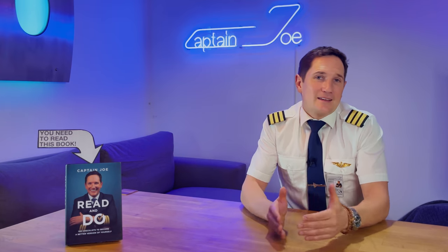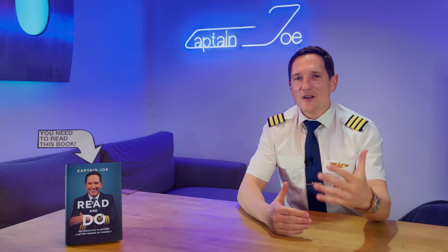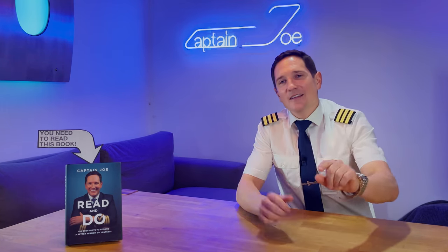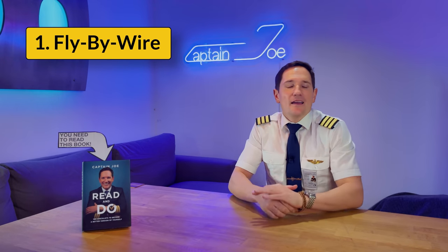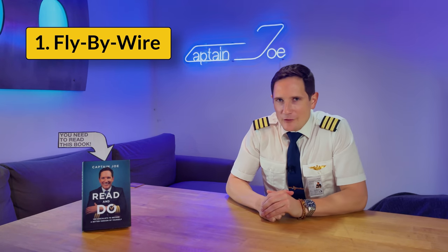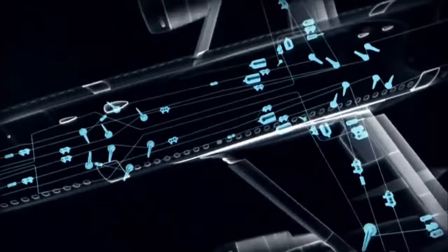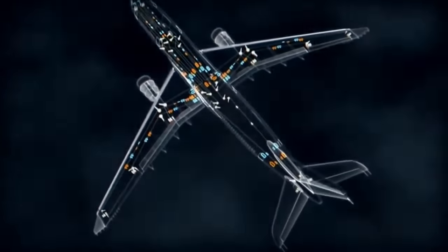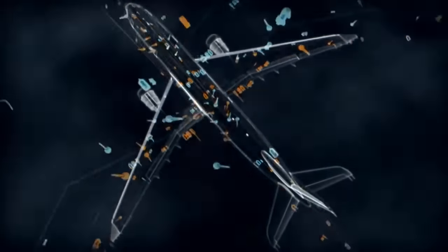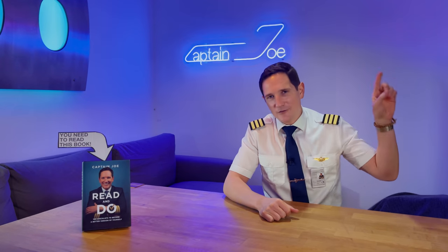While asking passengers to use the restroom before boarding is one of the more extreme weight-reduction methods, there are many other possibilities. Here are the top 10 ways to save weight on an airplane. Number one: fly-by-wire. Since fly-by-wire technology electronically evaluates and transmits pilot control inputs to hydraulic actuators, there is no need for heavy mechanical rods, linkages, and cables like older airplanes had, thus reducing weight significantly.